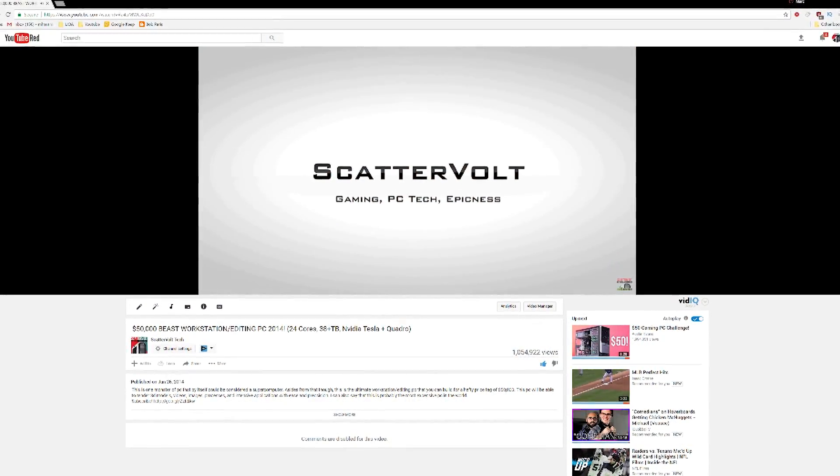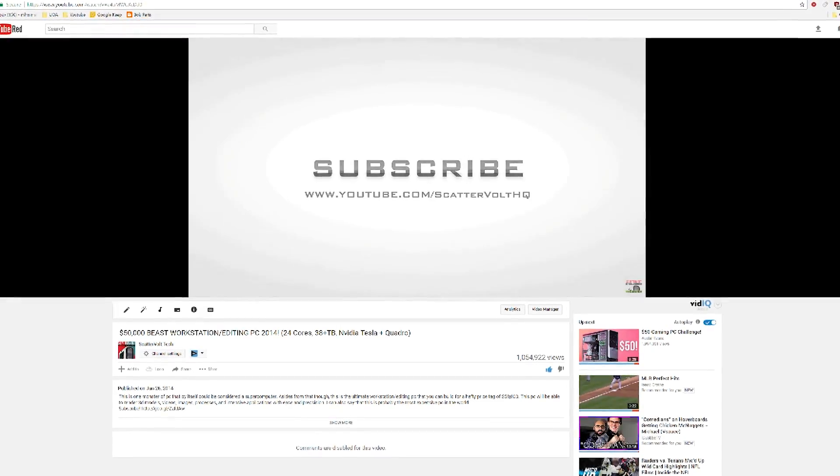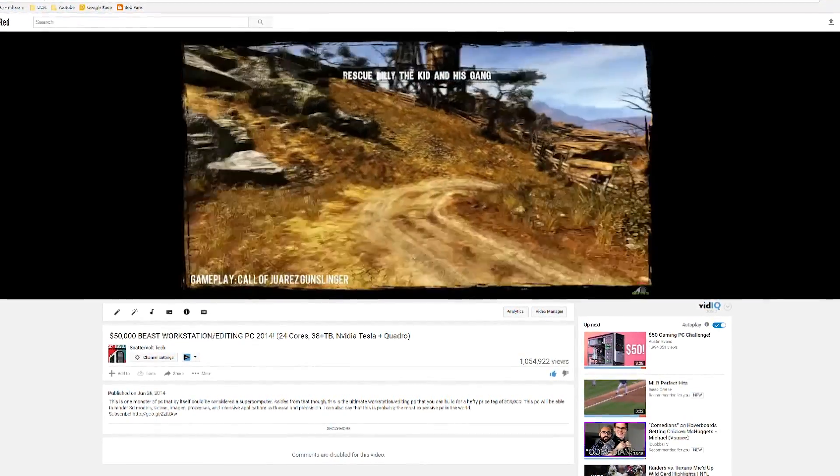Like the $10,000 gaming PC build video, about two years ago I released this $50,000 workstation beast editing PC that probably a lot of you saw, because it was the first video to hit a million views on the channel.